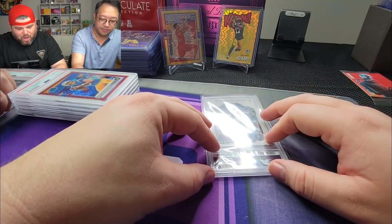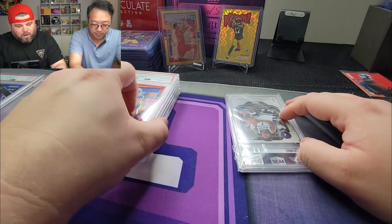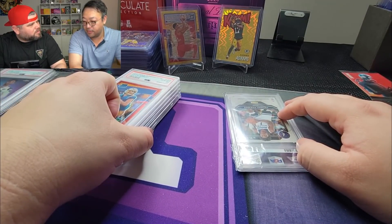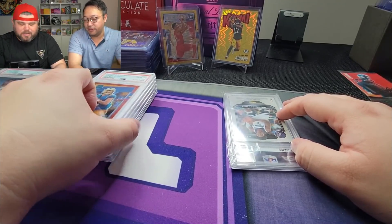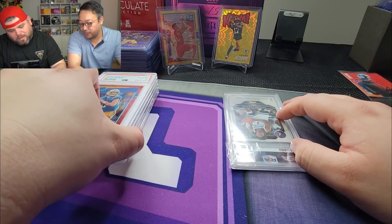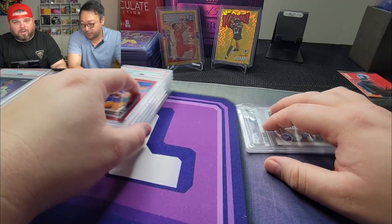So here we go — my Anthony Edwards Auto. This is the last card I chose to send in. All these cards cost $150 a card to get graded — the service went down in price. So $150 times six cards is a total of $900 for six cards to get graded.